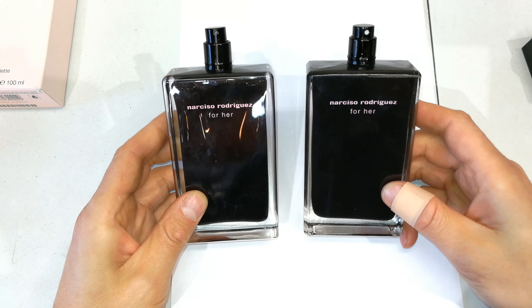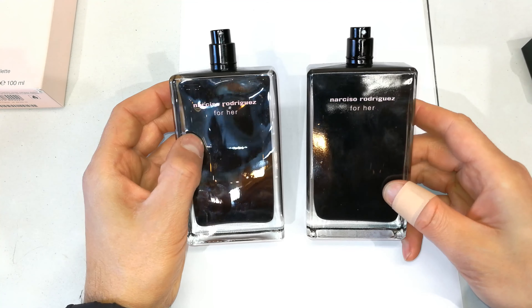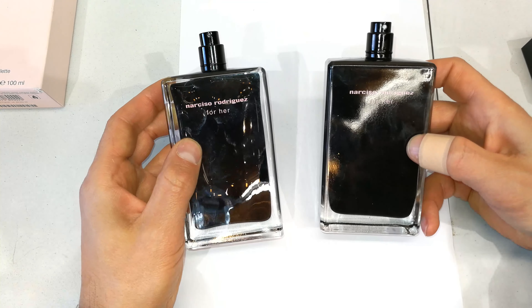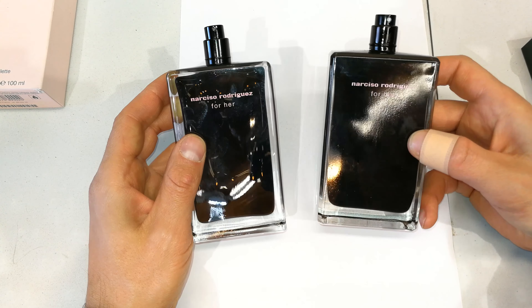So let's close this off — the one on the left I consider the original, the one on the right I consider made in a different factory according to different standards. In my opinion, the manufacturer would be quite upset if this other factory also produced this.